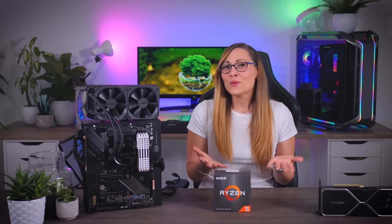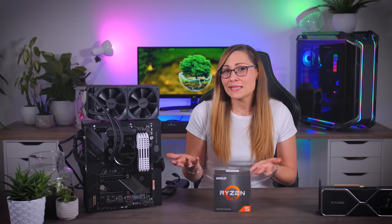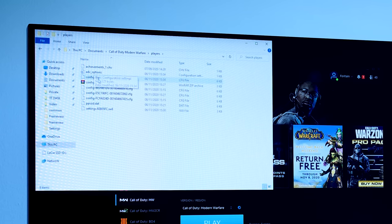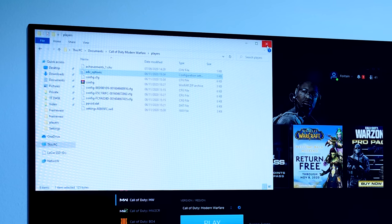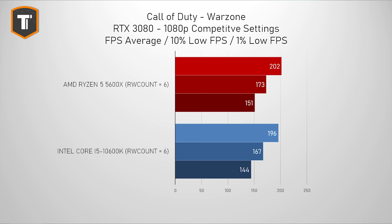That also got me thinking — what was the render worker count for the i5 system? Warzone was pretty smooth on the i5, it didn't have any stutters, and it was ahead of AMD, so I didn't really consider it might have a problem as well. For the i5, the game just decided to put the number 9. I changed this value to 6 as well, and it actually boosted Intel's performance — and not by a little. AMD did end up ahead, but it was really close, so overall AMD is the objective winner, but not by a lot.